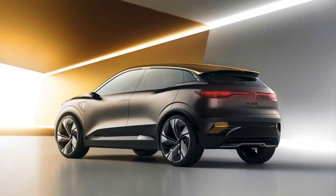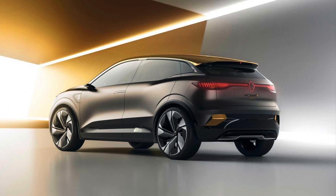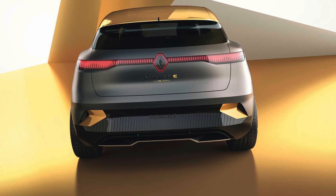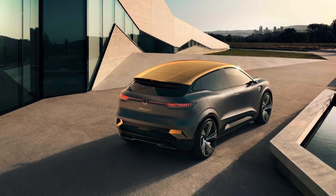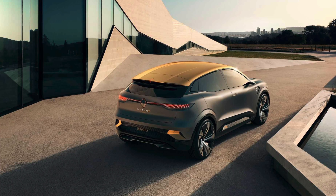The Renault Megane Vision's CMF-EV platform is an underpinning for future Renault, Nissan, and Mitsubishi Alliance vehicles. It features a smaller engine compartment than usual since electric motors are more compact. Batteries can fit into the vehicles either vertically or horizontally. Placing the wheels far into the corners shortens overhangs and maximizes interior volume.